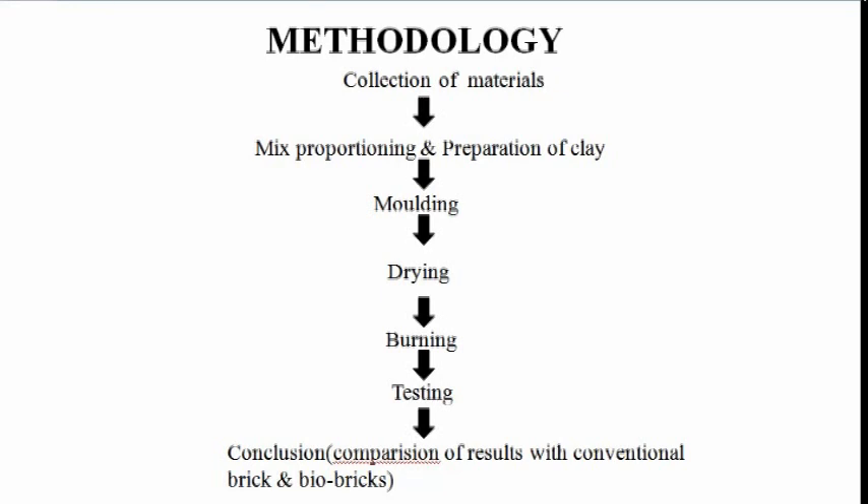Methodology of our project: Collection of material, mix proportioning and preparation of clay, molding, drying, burning, testing, and conclusion.